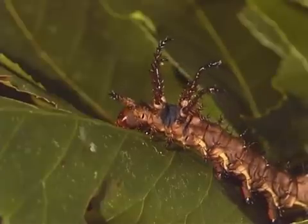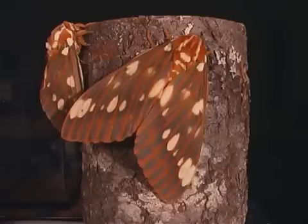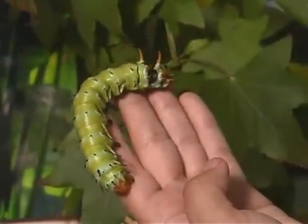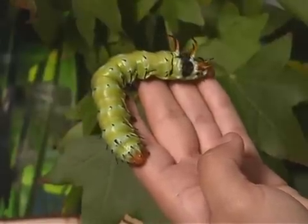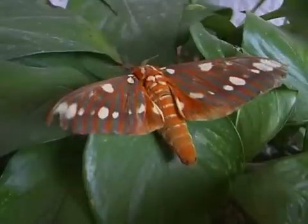The hickory horned devil is the larval stage of the regal moth. These caterpillars measure about 12 to 14 centimeters in length, making them the largest caterpillars in North America. The moths are also quite large.